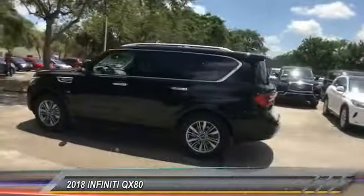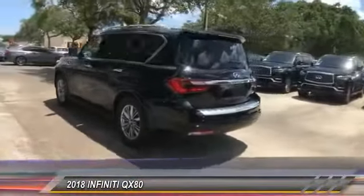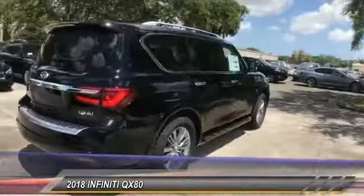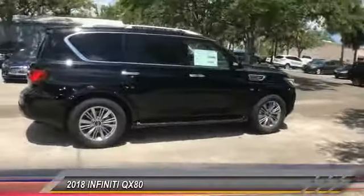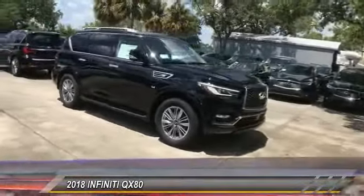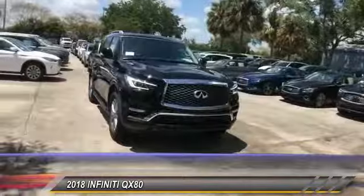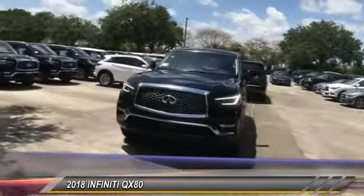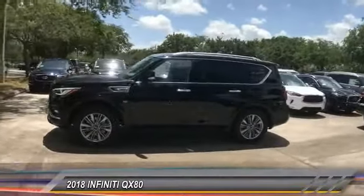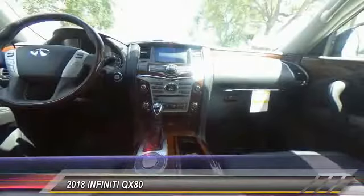The 2018 Infiniti QX80. If you are in the market for a full-size luxury SUV with all the latest technology to make driving easier, look no further than the Infiniti QX80. It packs a strong engine, excellent manners, and a well-equipped cabin. The QX80 is the most fuel-efficient of its kind. Here are some of this vehicle's great options.